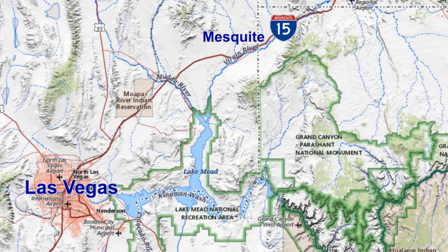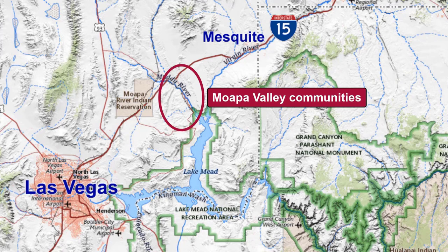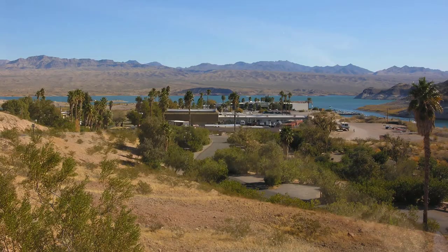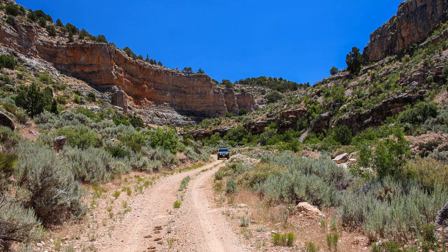Other places to visit near Gold Butte include the Moapa Valley Communities, Valley of Fire State Park, the Lake Mead National Recreation Area, and neighboring Grand Canyon Parashant National Monument.